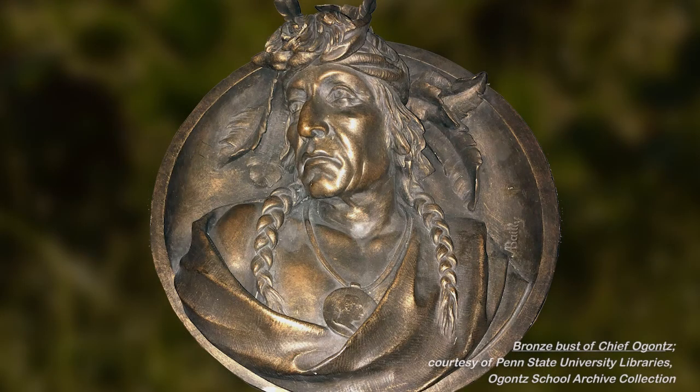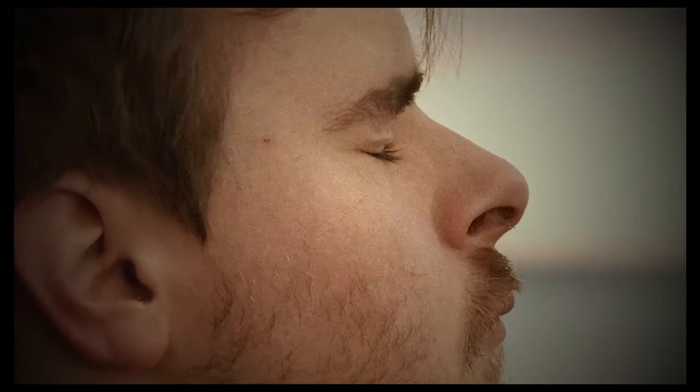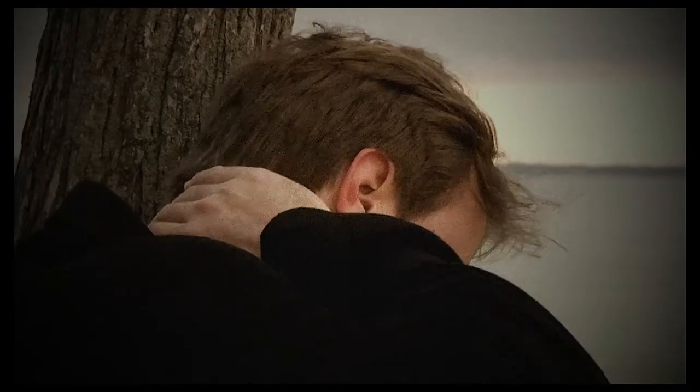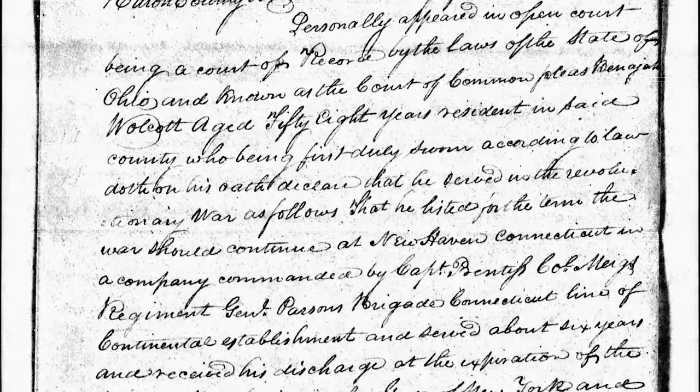Now a widower with three children ages around 17, 15, and 9, starting over was not easy. He applied and received a pension for Revolutionary War veterans. In testimony given before the Huron County Common Pleas Court, Banesha asserted rheumatism and other infirmities. His affidavit states, 'I am an old man and my circumstances in life are low.' With this pension, life began to improve.